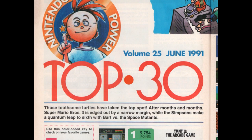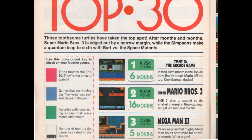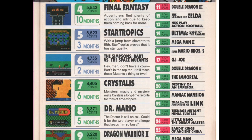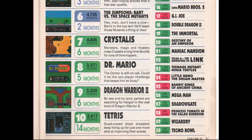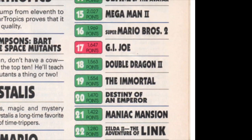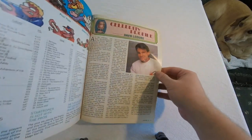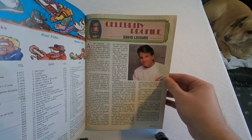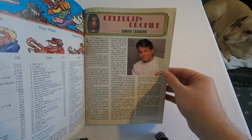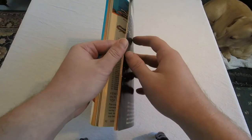We have the Top 30 games list, which features Ninja Turtles 2: the arcade game at the number one spot. It's always interesting to see which games make this list — stuff like Legend of Zelda and Mario 2 are still hanging on, while even stuff that developed a cult following, like Ultima the Quest to the Avatar, finds a place here. There's a celebrity profile with Joe Isuzu, the guy from the Isuzu commercials who also appeared in just about every 80's sitcom you can think of, and he talks about playing video games. It's about as exciting as it sounds.